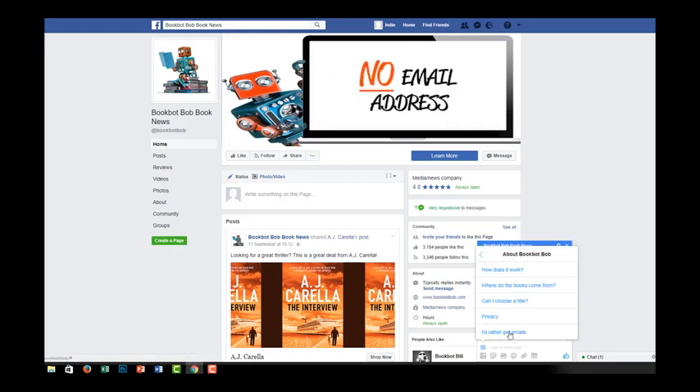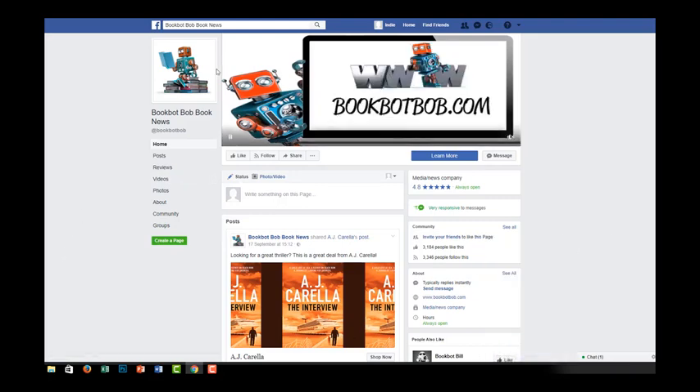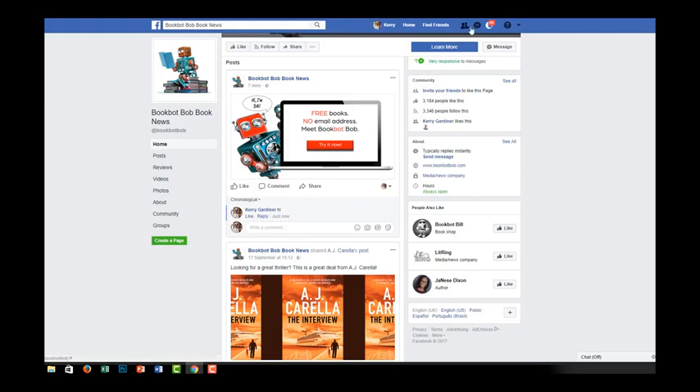If someone would rather get emails, they can click a button in the menu that takes them to a sign-up form. Now, switching accounts, let me show you the comment growth tool in action. I've created a post connected to a comment growth tool, so when I comment on this post it should trigger something in my inbox. There it is — straight away. It says: 'Just need to confirm you're happy to hear from me and get free books.' I click yes, and then it takes them straight into the sequence. Anybody who comments on that post will be taken into the sequence.